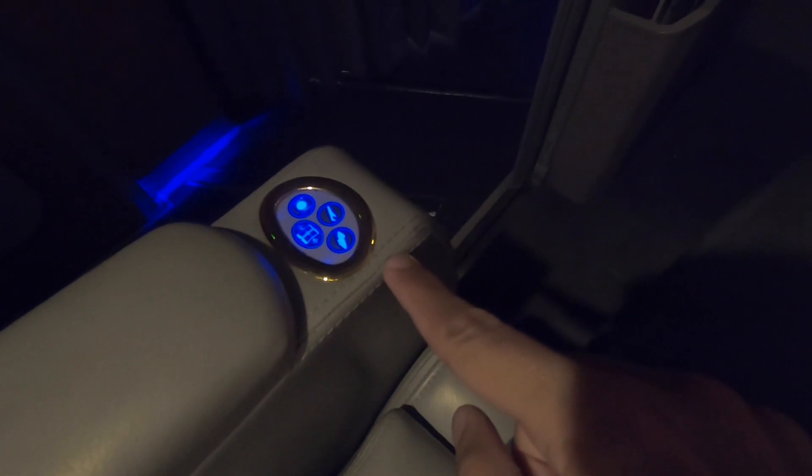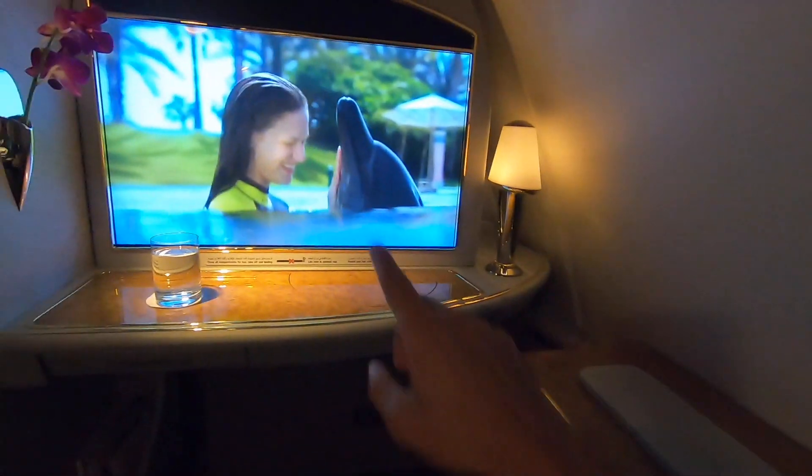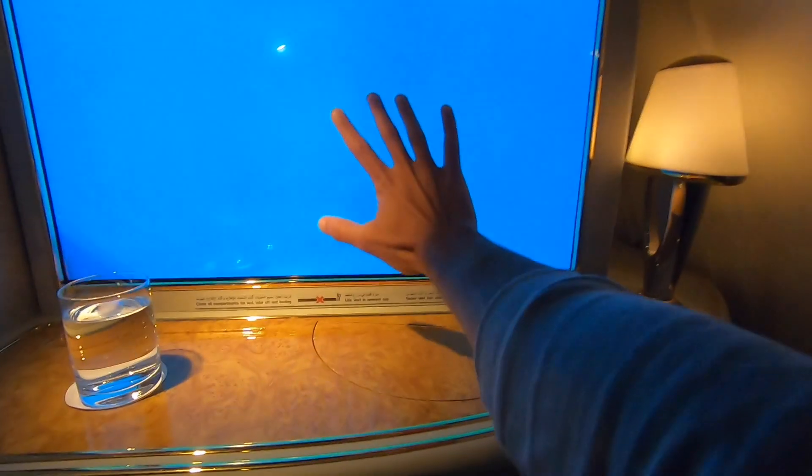Now it's time to take a look at all the features of the seat. Seat controls, a mini iPad to control everything, and a huge TV.